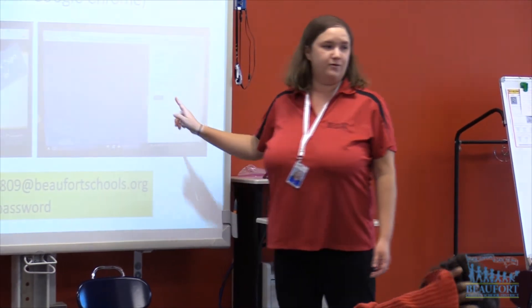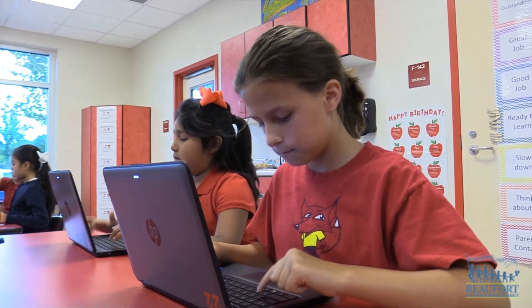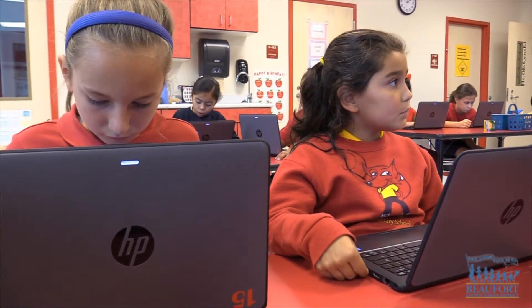We utilized these two days to basically front-load students with a lot of information about how their new device is going to work for them this school year.